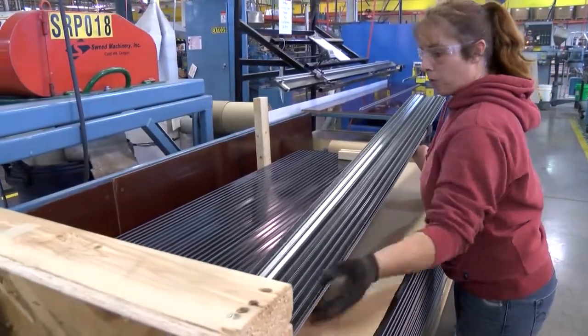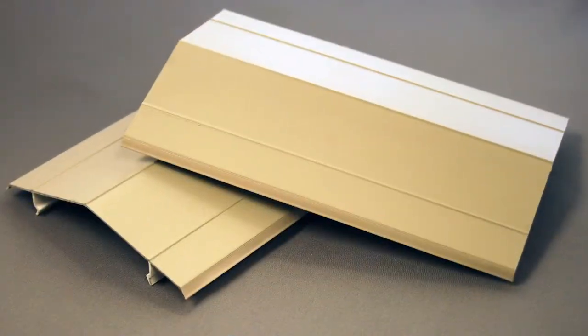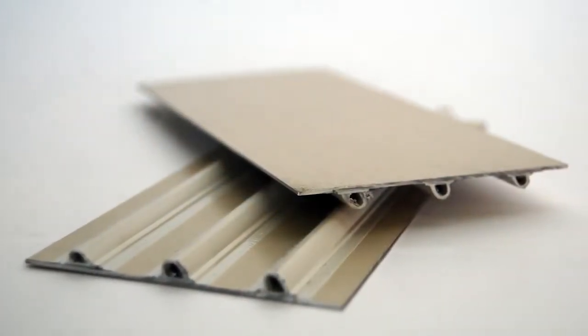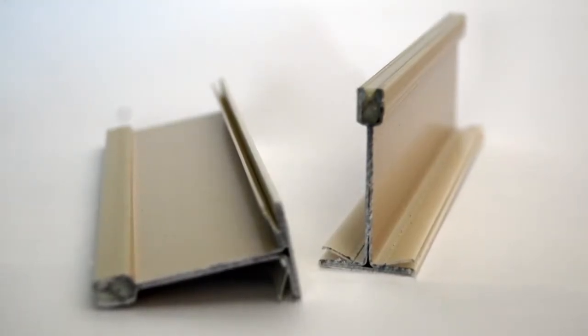With roll trusion you can increase your assembly efficiency and decrease costs while delivering enhanced performance in the finished product. It's perfect for mold trims and door seals, drawer slides for tool chests, sealing grids, and many other applications.